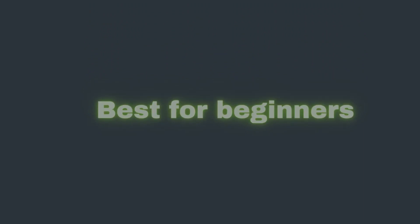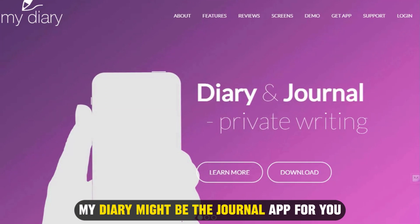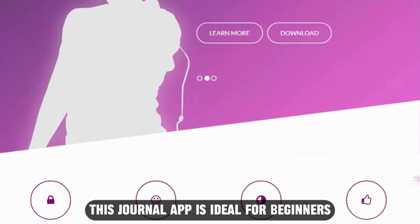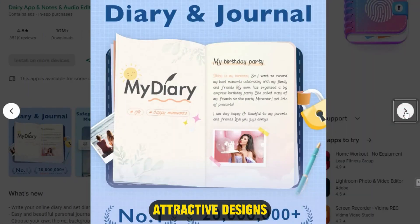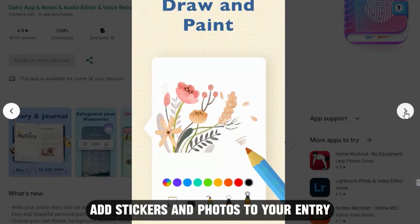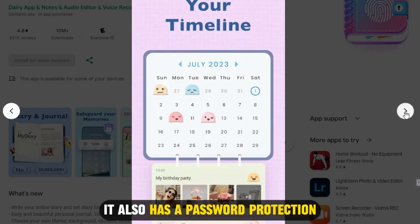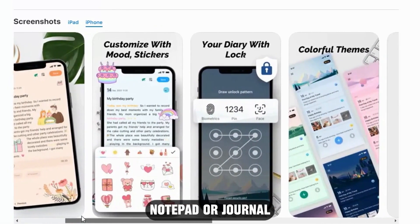My Diary — if you're just starting journaling, My Diary might be the journal app for you. This journal app is ideal for beginners because My Diary offers creative, attractive designs that make it feel like a personalized diary. You can choose your background and fonts and add stickers and photos to your entry. It also has password protection, and you can use it as a diary, notebook, notepad, or journal.